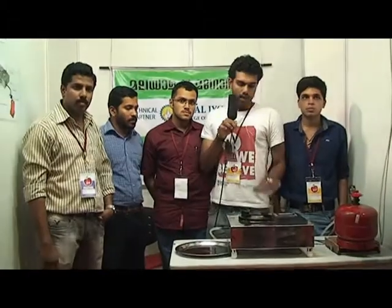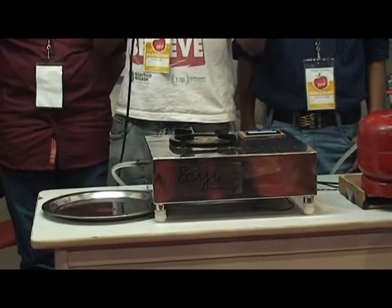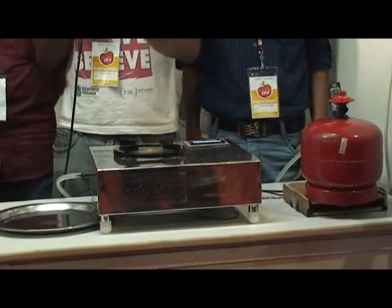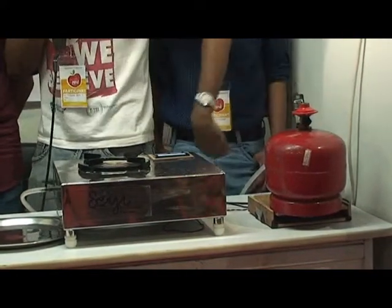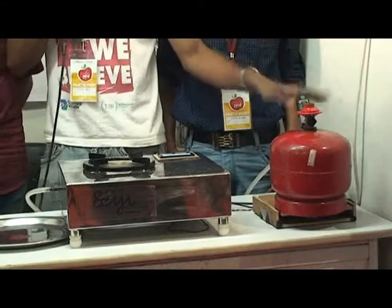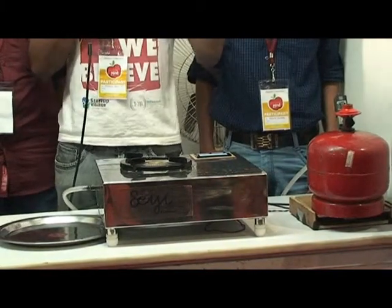First, we have done this in the kitchen. It is automatically detected.